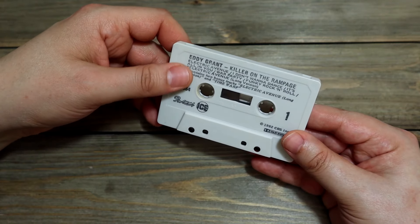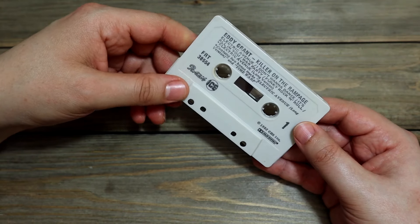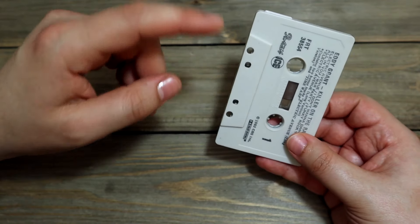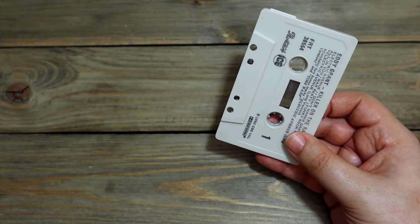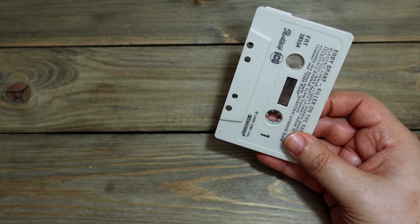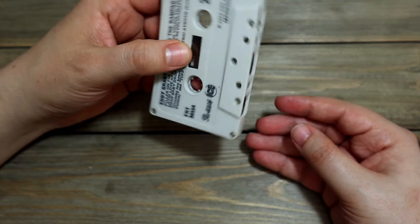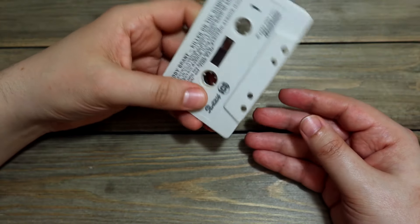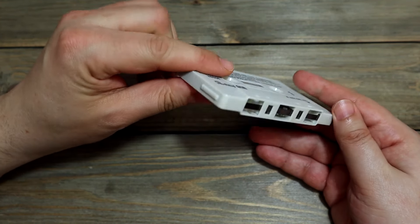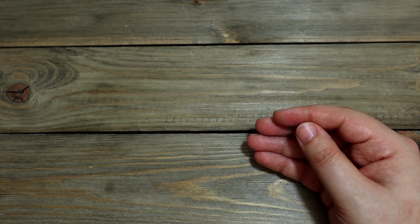That reminds me of a story. I remember one time I was on a subway or a bus and some guy had an audio cassette and he would pull out the tape and wind it up, just keep doing that over and over again. Man, that gave me such a huge tingle sensation. That was a nice trip just watching that guy do that. Maybe I'll make a video like that one day, but I'd have to find a tape to sacrifice.